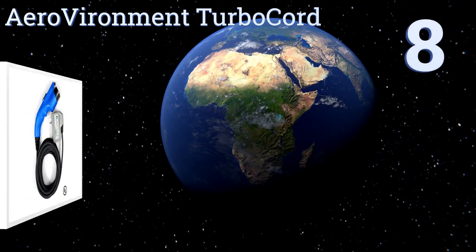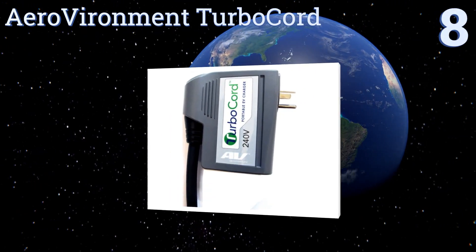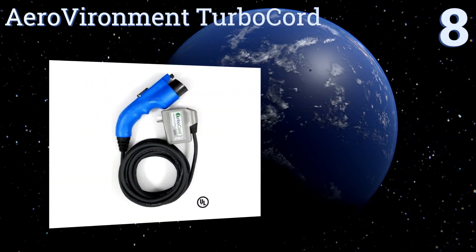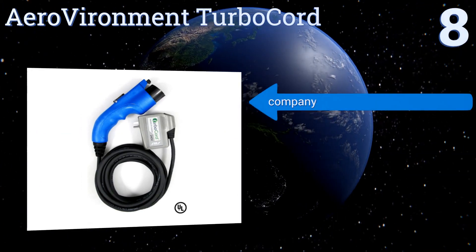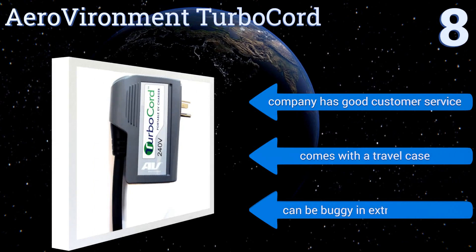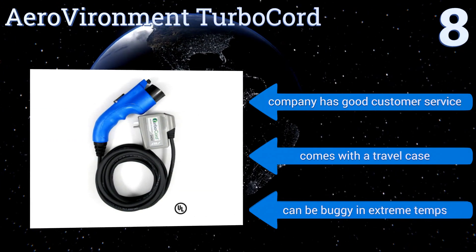Starting off our list at number 8, the Aerovironment Turbo Cord comes with a very lightweight 20-foot charging cord that should be long enough to reach around just about any electric vehicle. It's a truly portable option with a simple plug-in design and weighs less than 5 pounds. The company provides good customer service and it comes with a travel case.